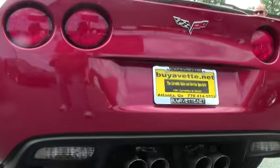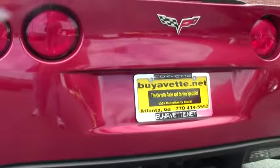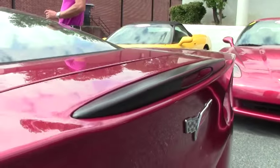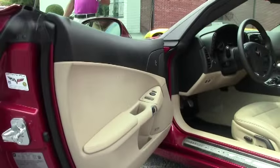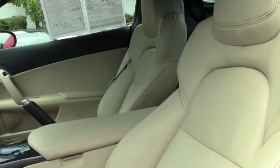Again, this car has 3,600 miles — it speaks for itself, fresh out of the wrapper basically. The car is priced at $37,900 — great value for basically a brand new Corvette. I'd love to show you this Corvette or any of the others I have in inventory. We're the largest pre-owned Corvette dealership in the country.